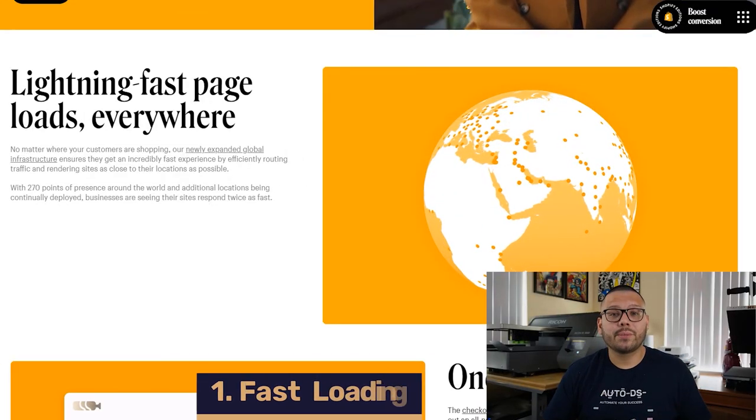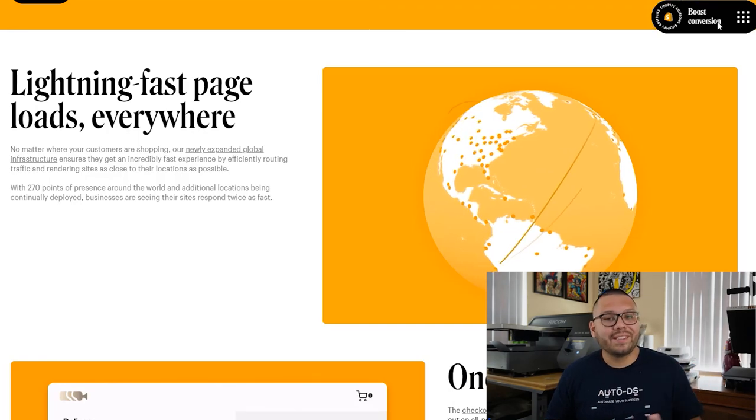One of the first things we're going to start noticing in dropshipping stores is actually faster loading times. Shopify has servers pretty much around the entire world, and now they just have more. More servers equals faster loading times because when somebody navigates to our website, they're sending a signal to a server to retrieve information from our store. If a server is in a different country, that signal has to travel across the ocean and back, which can really delay loading times. With more local servers, in some cases loading times can potentially be sliced in half.